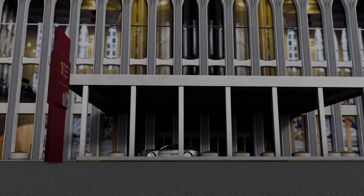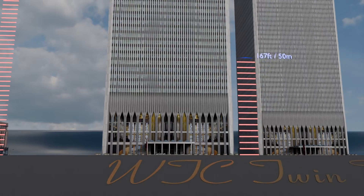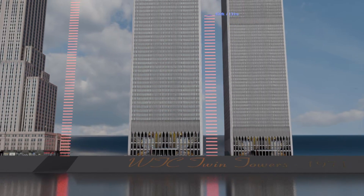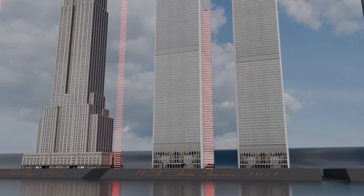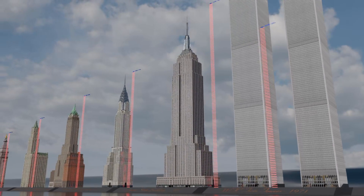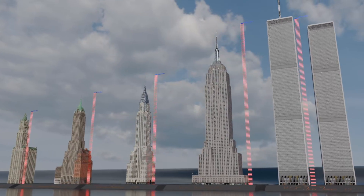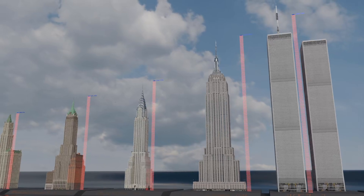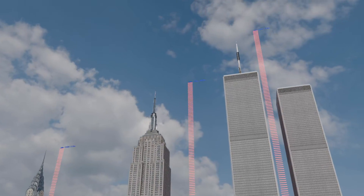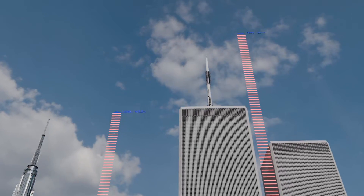And we've reached the point where data inevitably intersects with emotions, but we'll focus on the former. These unforgettable giants were designed by Minoru Yamasaki, commissioned by the Port Authority of New York and New Jersey, in a lower Manhattan revitalization project led by David Rockefeller. The Twin Towers were completed in 1971 with a maximum rooftop height of 1,368 feet on Tower 1 and 1,728 feet to the tip of the antenna.